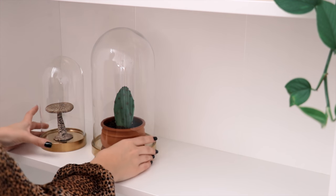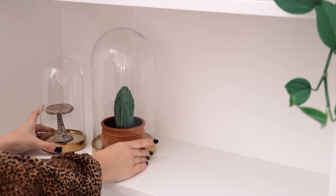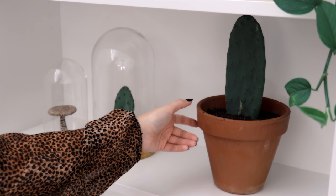I found this adorable little terracotta pot for one dollar, which I planted another cacti in. This larger dome is also from IKEA, and inside is one of my outdoor cacti, which is another type of prickly pear.